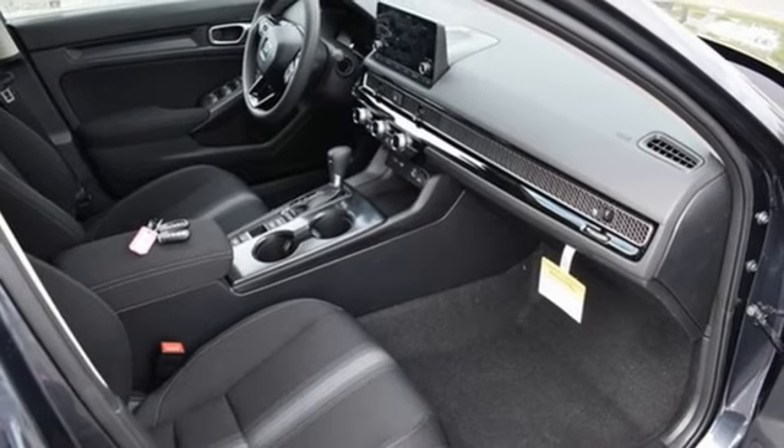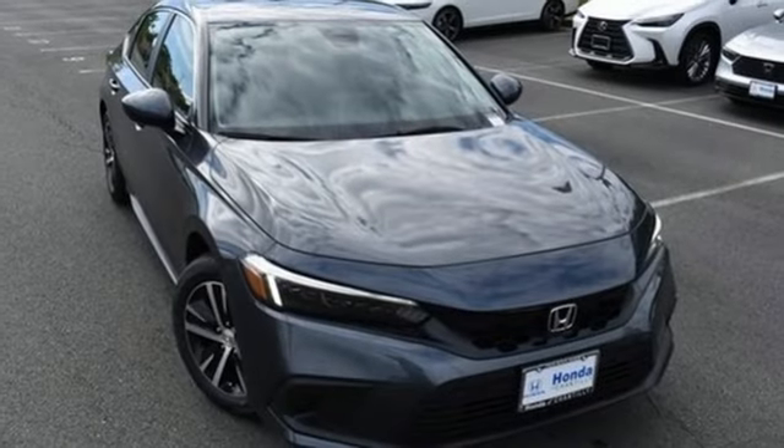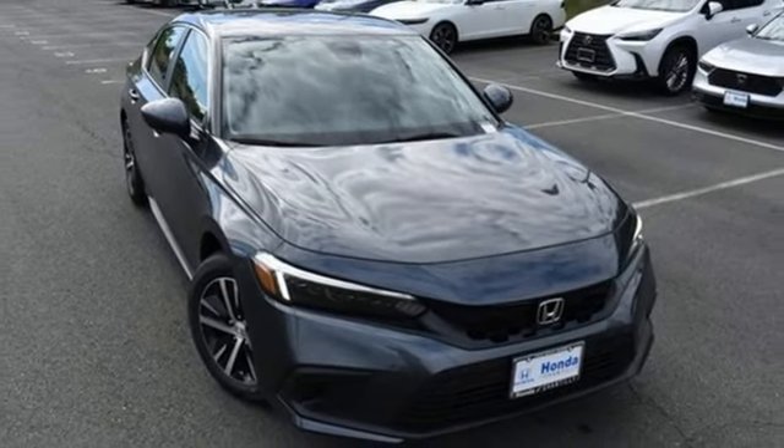Inline four cylinder engine, metallic paint, gas pressurized shocks, and LED low and high beam headlights. Take it for a test drive today.